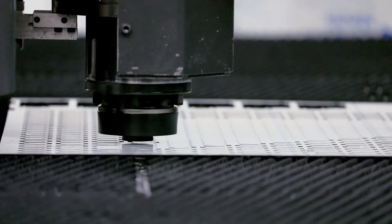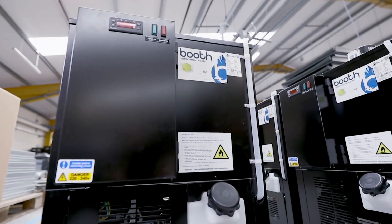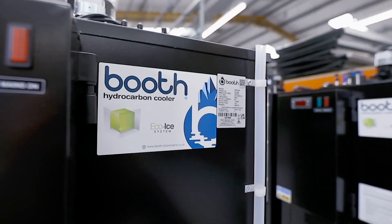Our relationship with LVD's service department is, I would say, excellent. Whenever we have any issues or a machine breakdown, we can ring up straight away and will generally get an engineer on site within a day and we're up and running again. We've been working with LVD since 1999, and since then we have expanded our product range with them, increasing our efficiency and the quality of our products. We look forward to building the relationship further in the future.